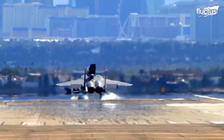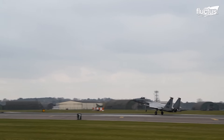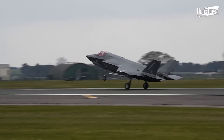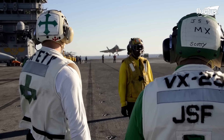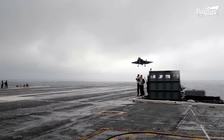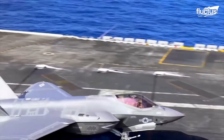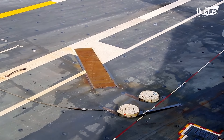Hello everyone and welcome back to the Fluctus Channel. Aircraft landing on long runways have time to slow down and stop their aircraft by various means, but not on an aircraft carrier. Pilots landing on an aircraft carrier must rely on snagging an arresting cable. But what happens when the arresting cable snaps?